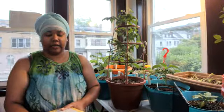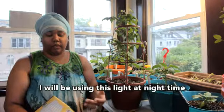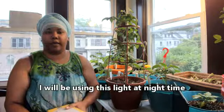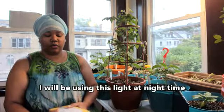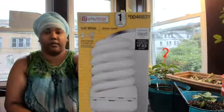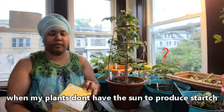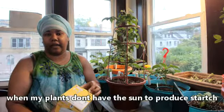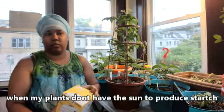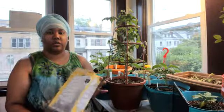I was actually looking into ways of producing a little bit of an extra push for my plants and I ran into using fluorescent lights. This is the one that I purchased at Home Depot. If you live in a building or an area where you don't have a sunroom, you can actually use this to grow some plants.